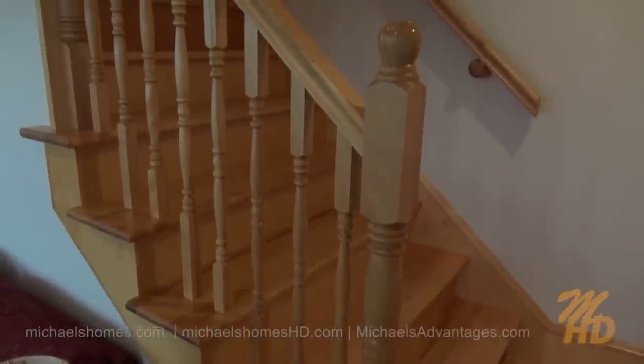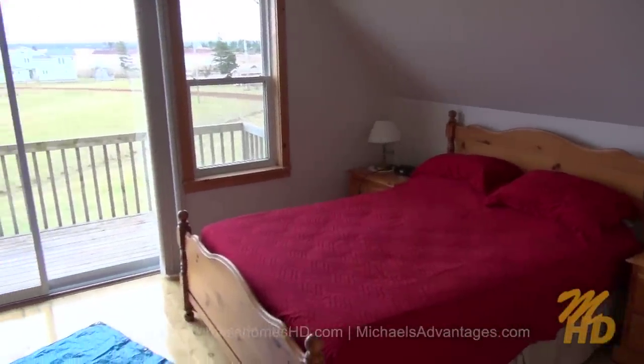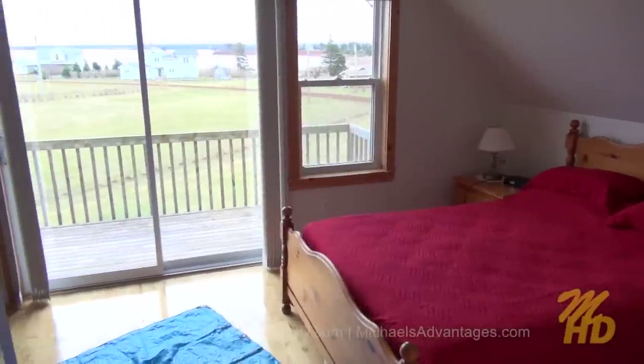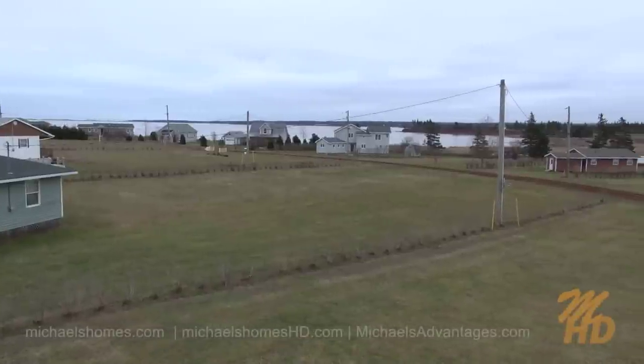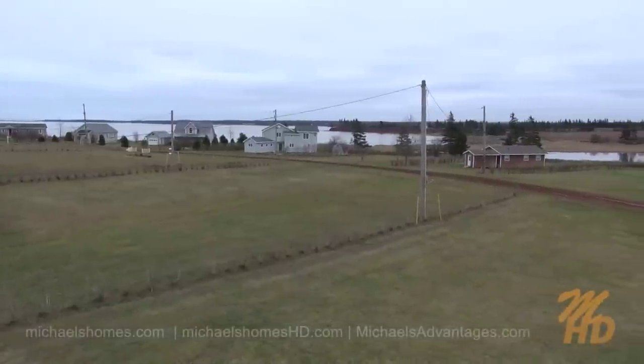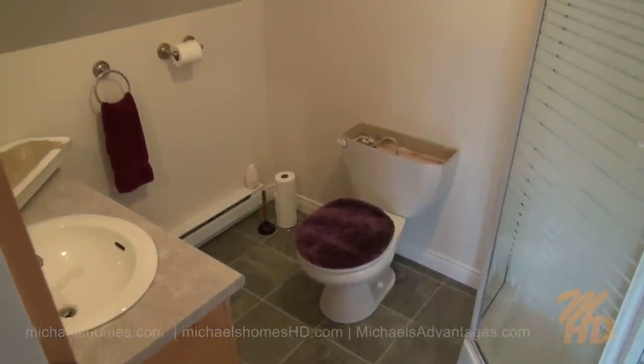Next, we shall traverse up these stairs. At the top of the stairs to the left is the master bedroom, which has amazing water and sand dune views. Here's a quick view right off the master bedroom deck. The master bedroom has its own bathroom, complete with stand-up shower.